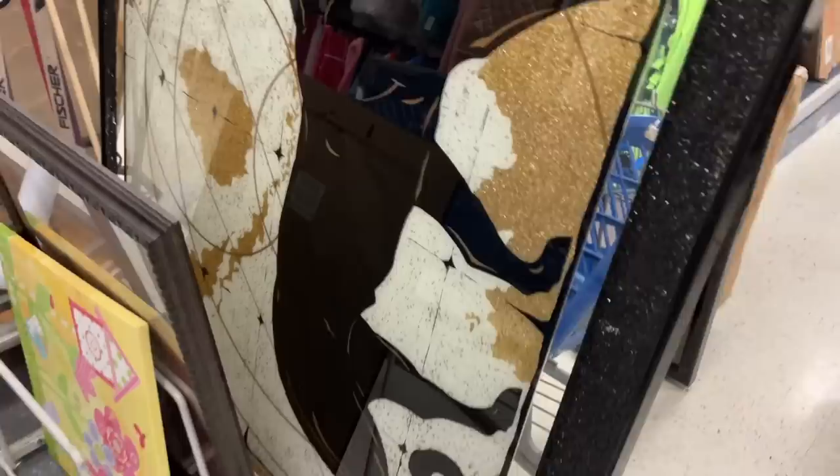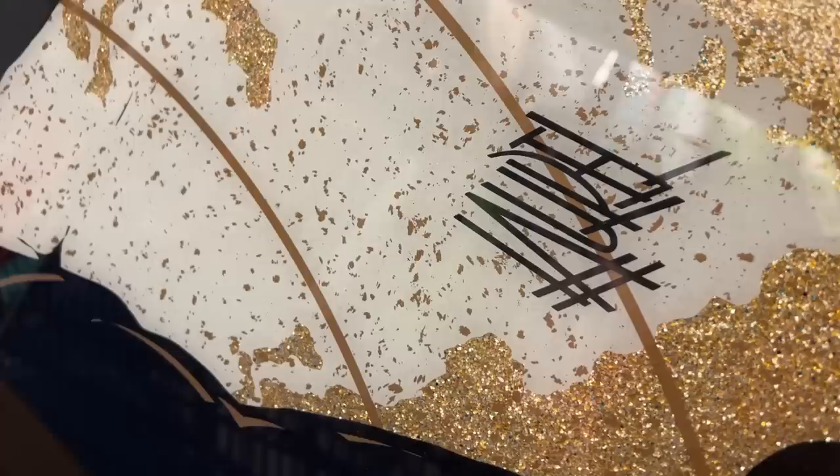I'm not familiar with the signature, so if any of you know who this artist is, please comment below. I wouldn't be surprised if it turns out this is a fairly valuable piece. It's ginormous and outrageous — so much fun — and I hope I see it pop up on someone's Instagram feed down the road.